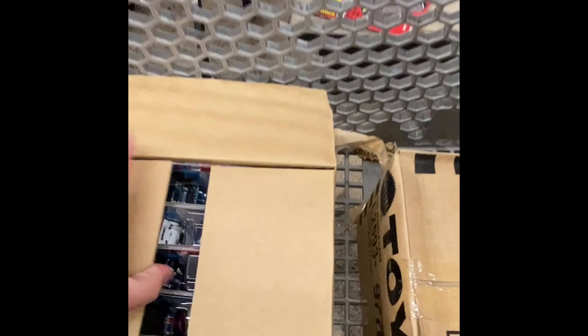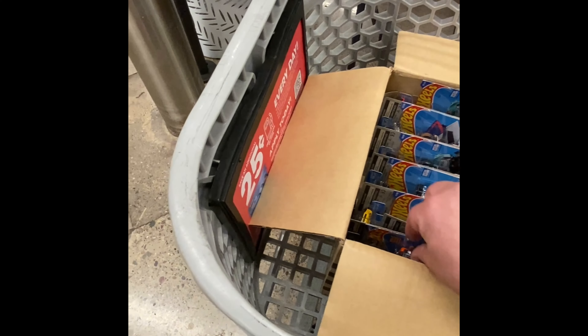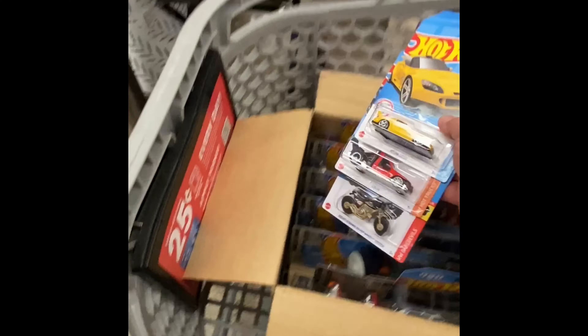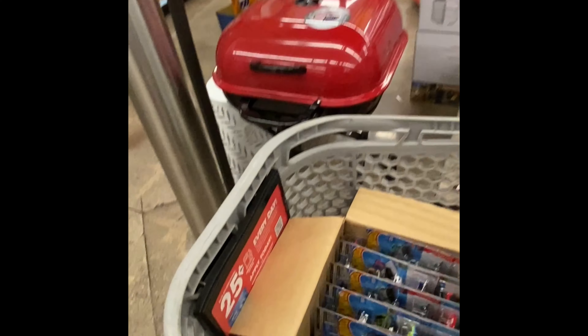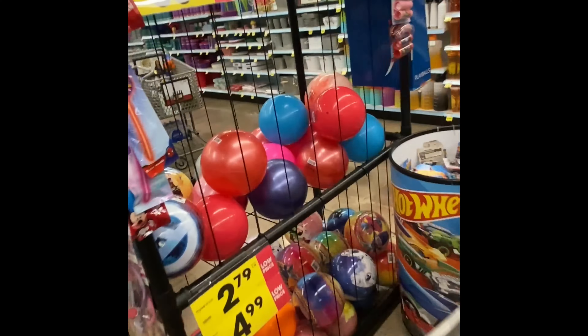All right, got another box open here. Another S2000, we'll throw that one in there. I do like this one — the Miata, it's very cool looking. And there is our third treasure hunt, very nice. Looks like I'm gonna have the drop on this case.